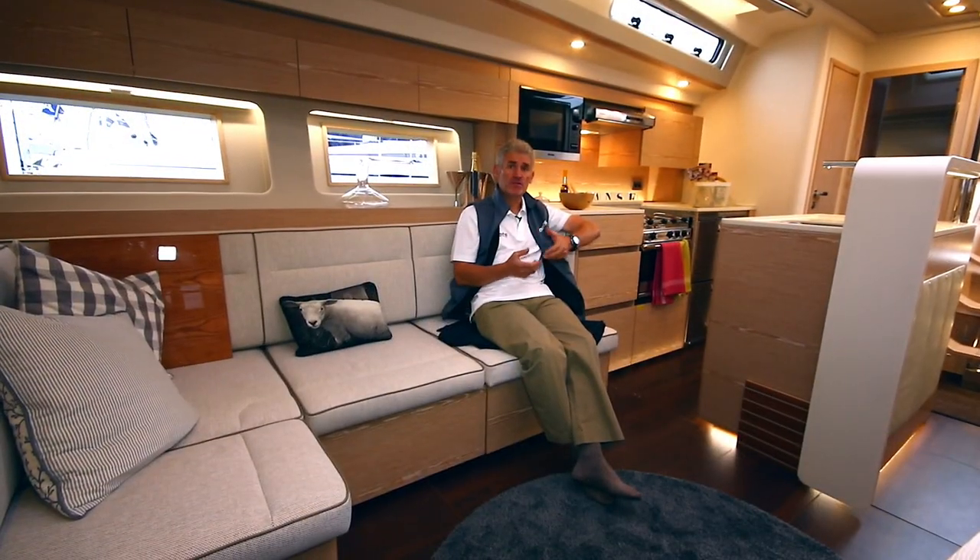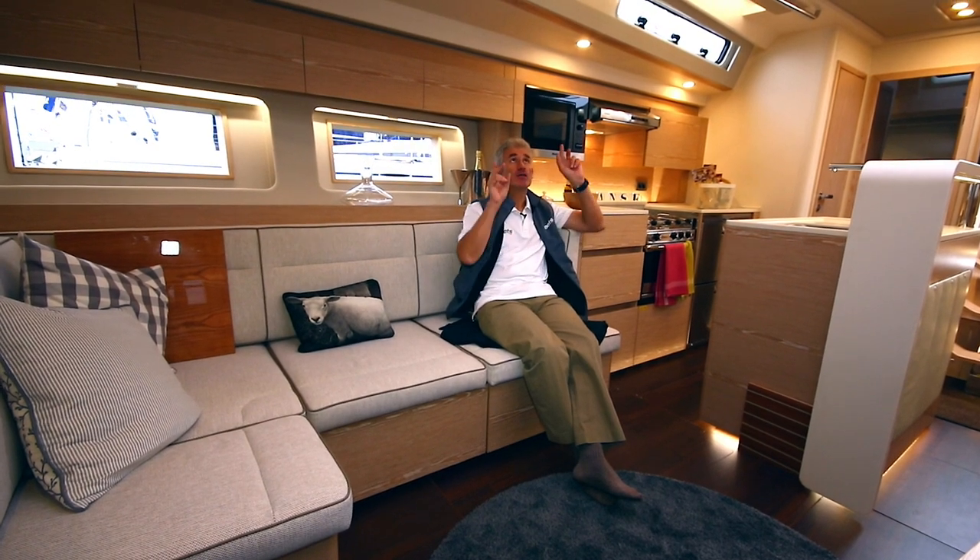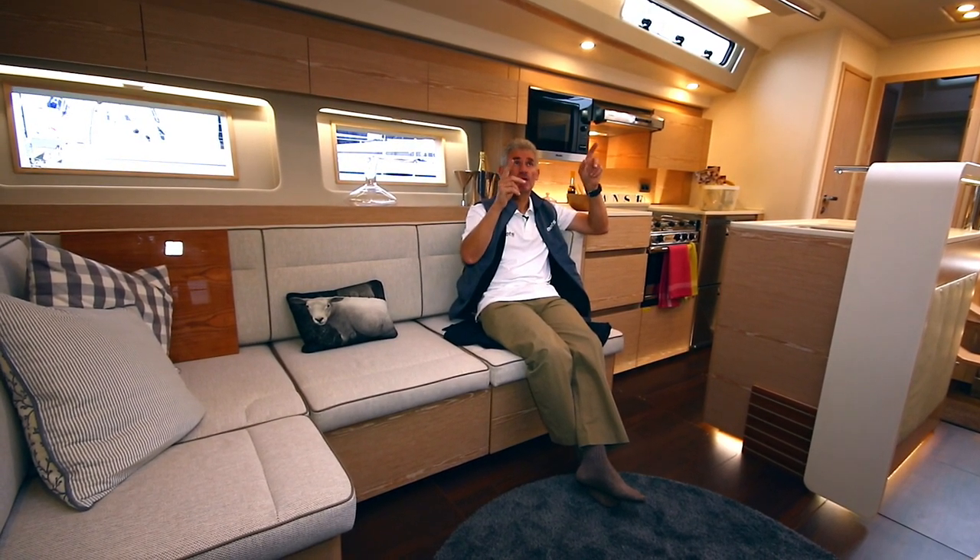There's a more open saloon with bigger hull windows, and still the six opening hatches in the deck.